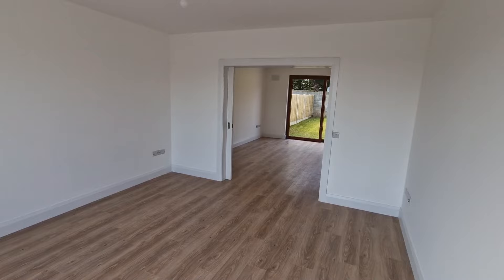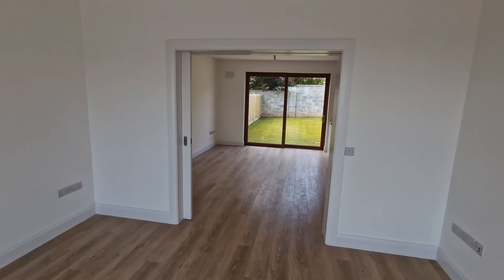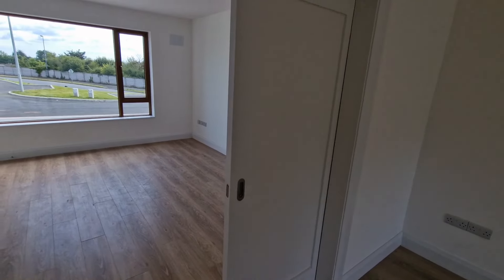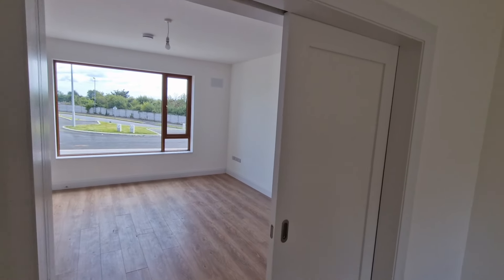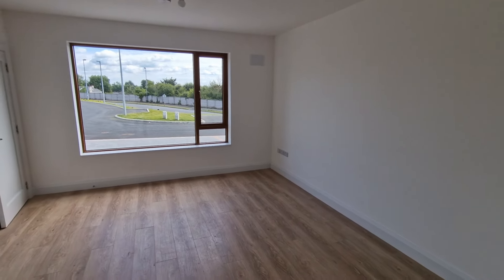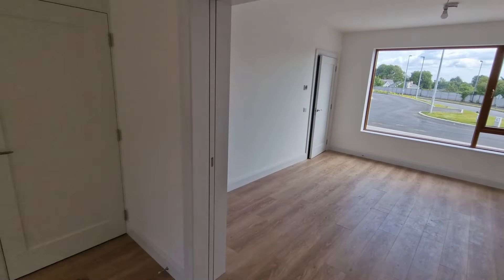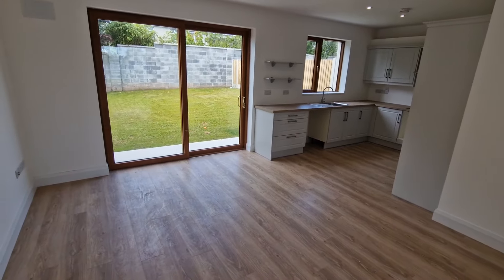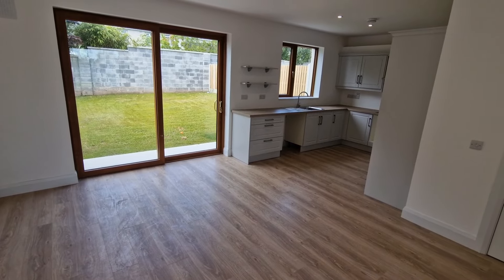There are sliding pocket doors which are a fantastic space-saving feature — they can be fully closed off with the double doors when required, or kept open to create one large open-plan room. Coming through to the rear is the L-shaped kitchen, living, and dining space.